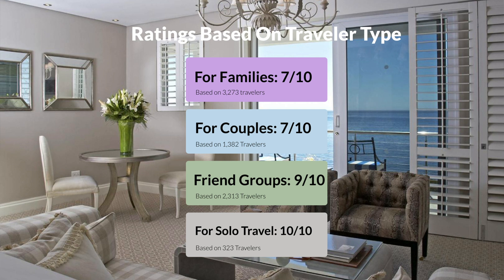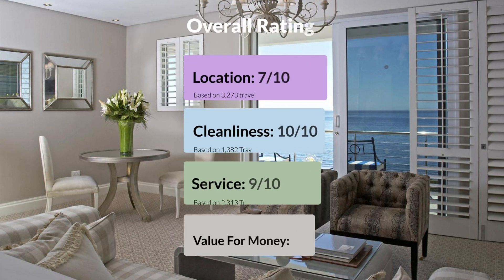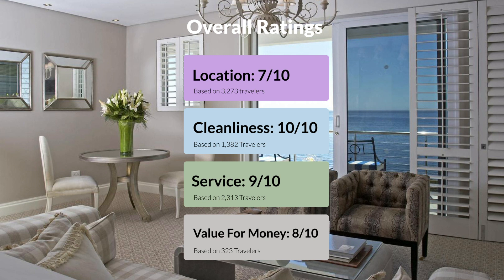Here are our overall ratings for this hotel. Location: 7 out of 10. Cleanliness: 10 out of 10. Service: 9 out of 10. Value for money: 8 out of 10.